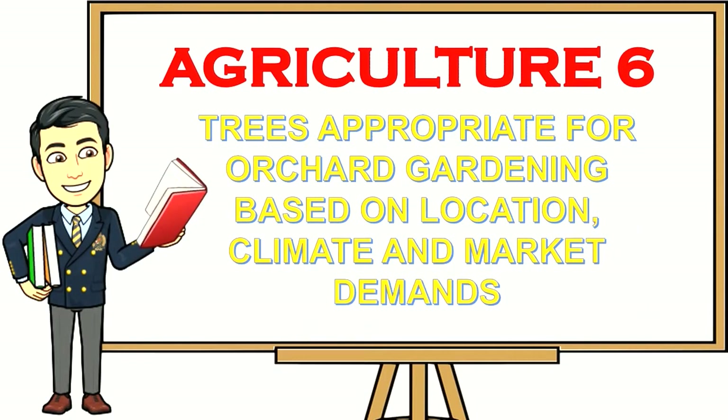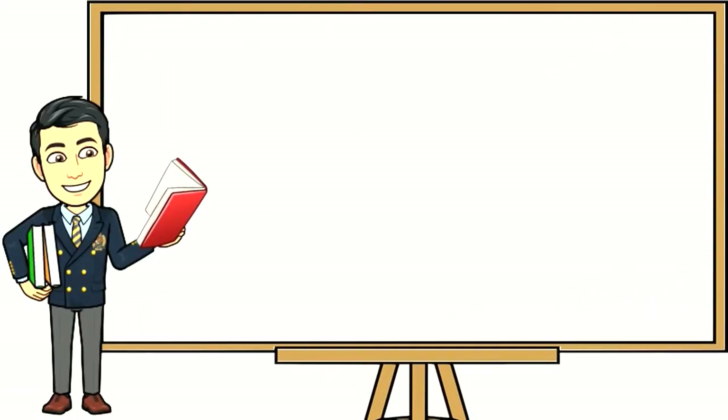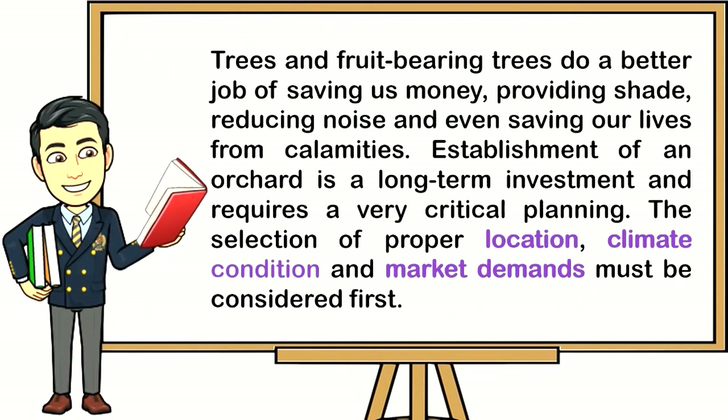Trees appropriate for orchard gardening are selected based on location, climate, and market demands. Trees and fruit-bearing trees do a better job of saving us money, providing shade, reducing noise, and even saving our lives from calamities. The establishment of an orchard is a long-term investment and requires very critical planning. The selection of proper location, climate condition, and market demands must be considered first.